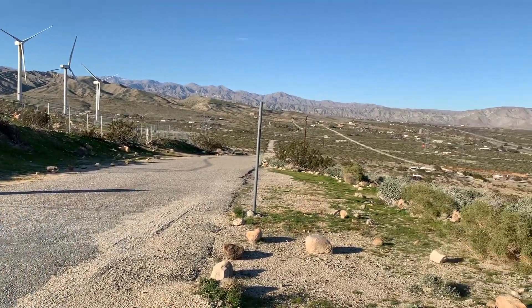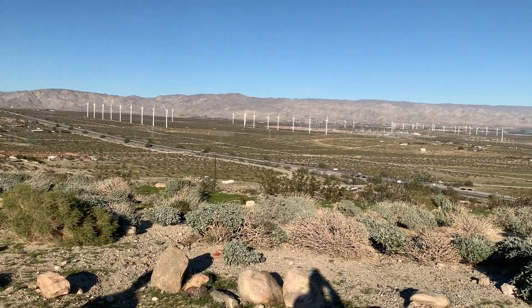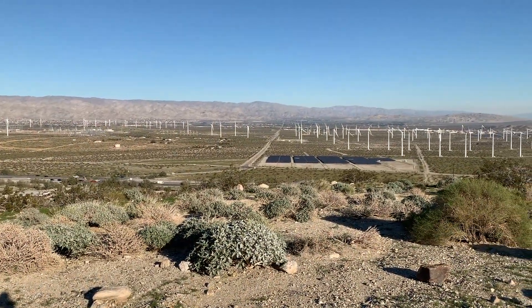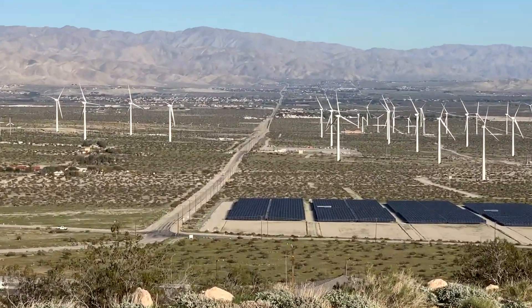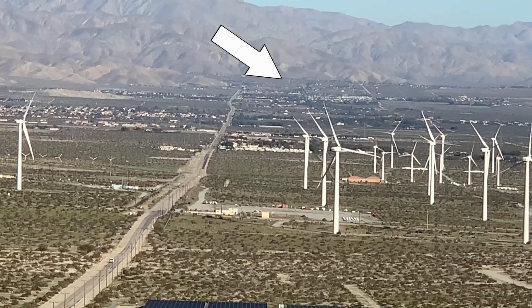Here we are up on the hill again — you can see forever from up here. Let's see if we can figure out where we are with our RV park. So this is the road we came in on, and we are probably right about there.